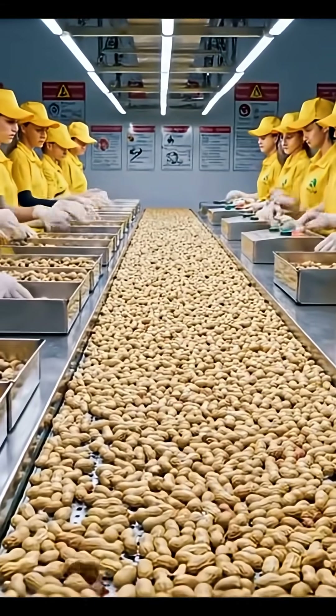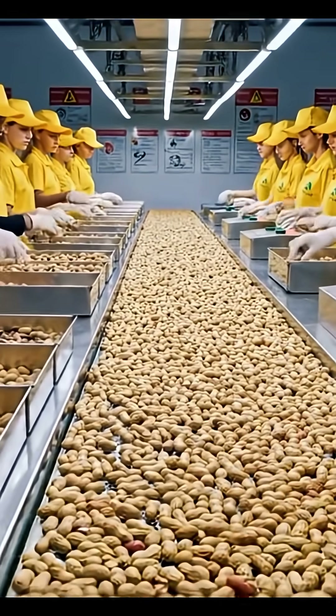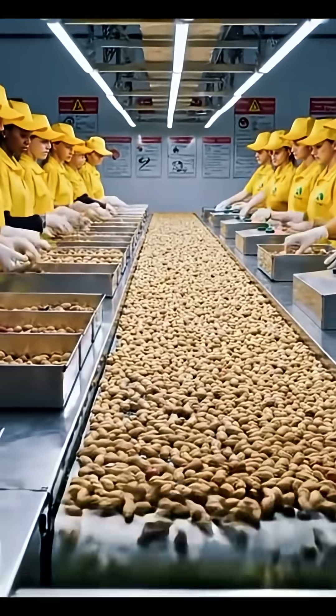The shaped loaves travel into giant steam-injected ovens, baking at high heat to achieve that perfect crackle.